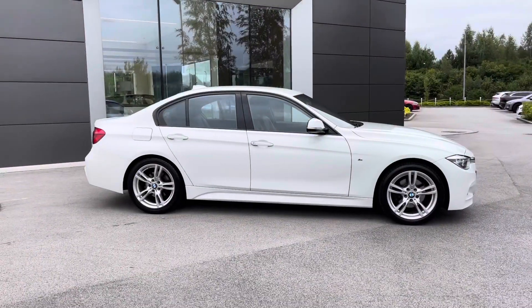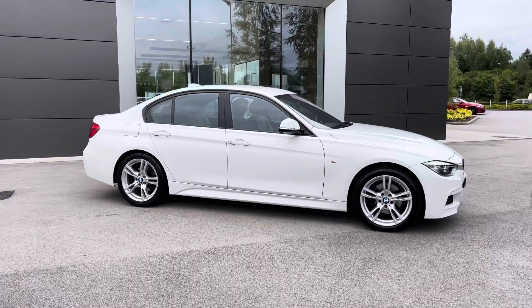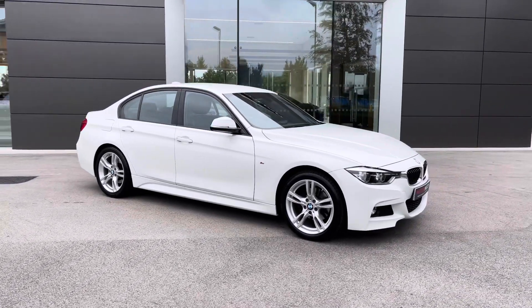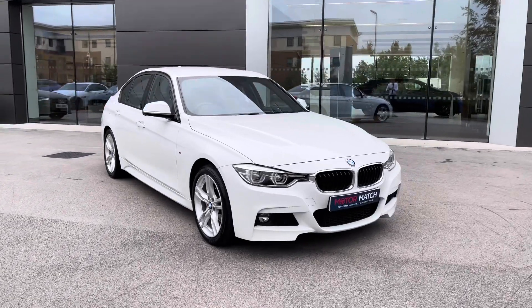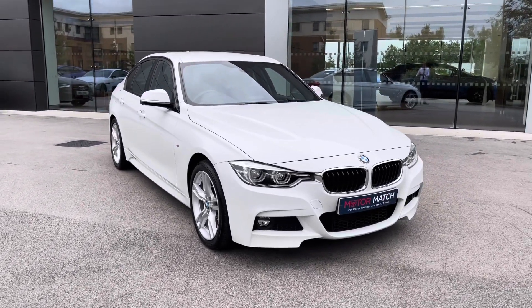Returning towards the front of the vehicle now, and that concludes our 360-degree tour of this gorgeous BMW 3 Series. Next we will be jumping inside to explore what the display has to offer.